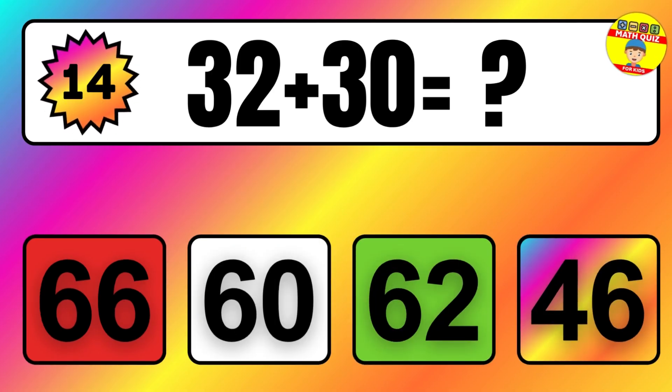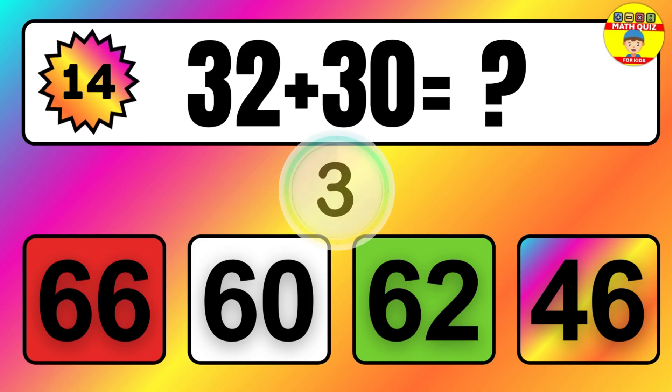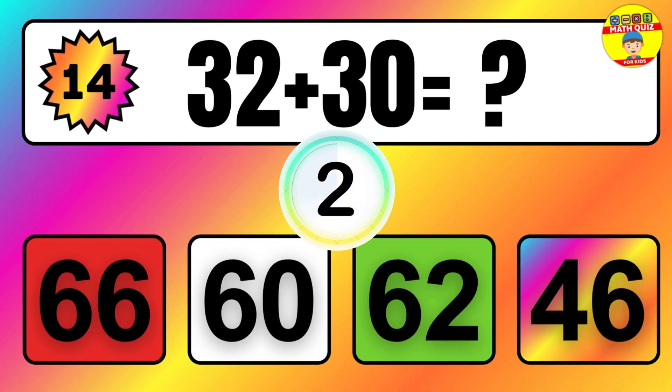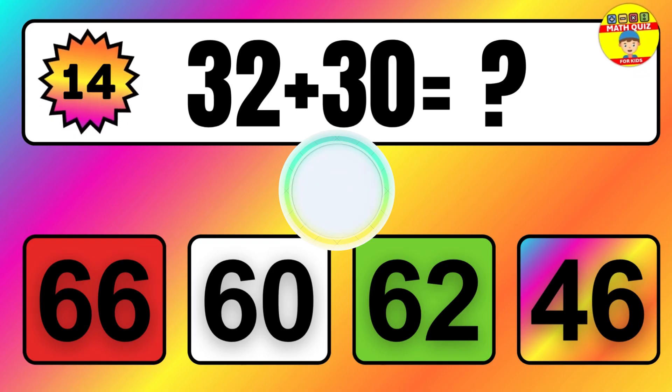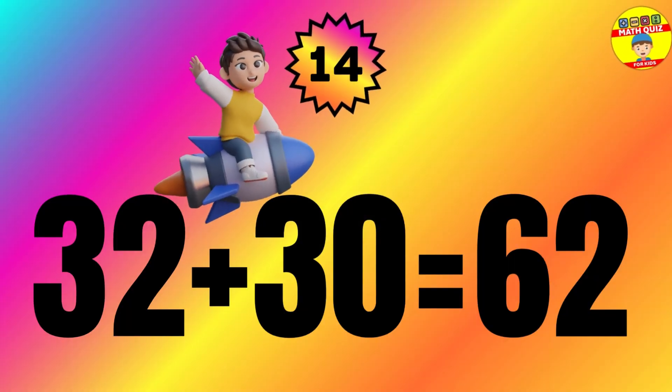Question: 32 plus 30 equals what? The answer is 32 plus 30 equals 62.